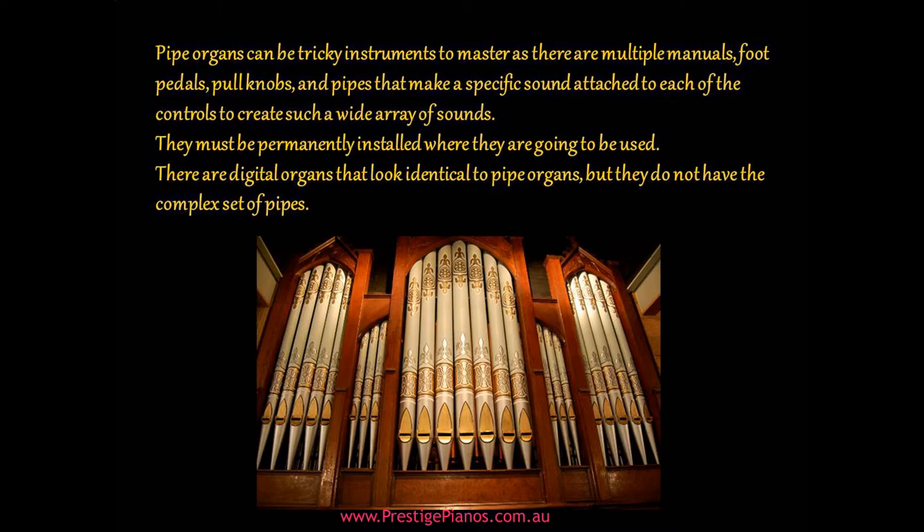There are digital organs that look identical to pipe organs, but they do not have the complex set of pipes.